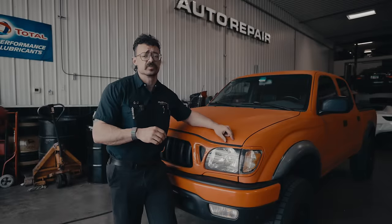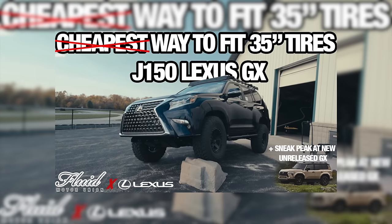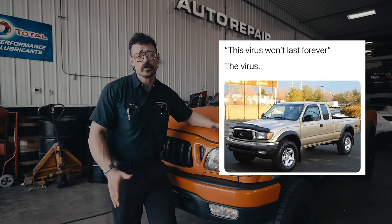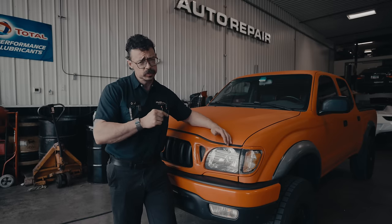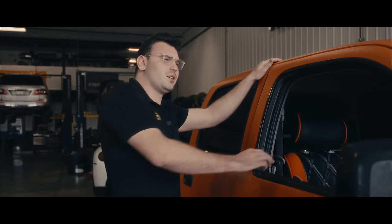We love Toyota and Lexus products. Working on a wide variety of vehicles has given us first-hand experience on their illustrious reliability — it's real, people. So of course you can't go wrong with the classic facelift first-gen Tacoma. However, this one has a sneaky secret. Hey, pop the hood.